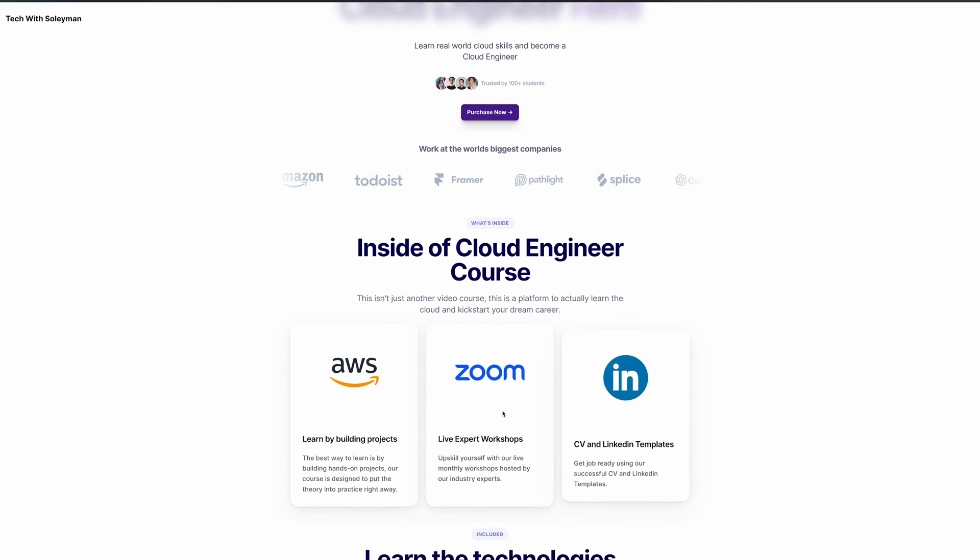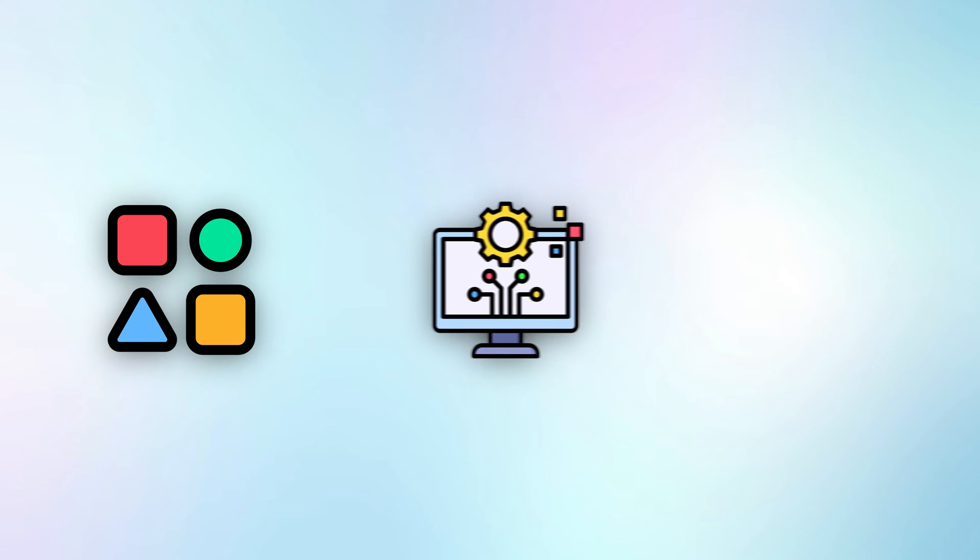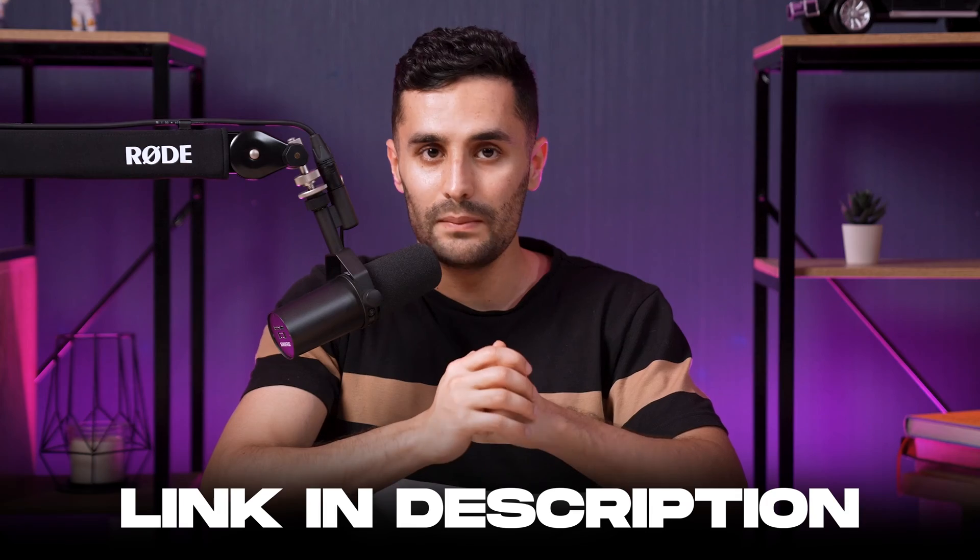If you want to get started with the cloud and become a cloud engineer, you should check out my cloud engineer course, where I provide a structured way of learning and help you go from zero to cloud engineer hero, covering the fundamentals, the technologies, and tools to learn through self-paced videos, live workshops, and hands-on projects. Right now it's at a big discount for pre-order, so move fast before the launch price — I'll link it in the description below.